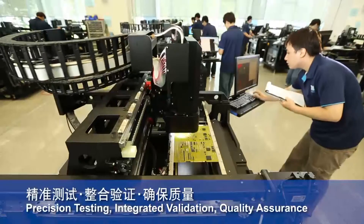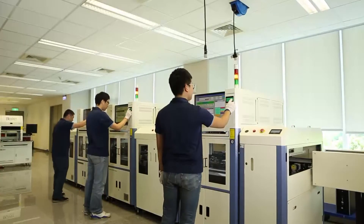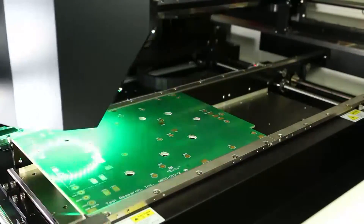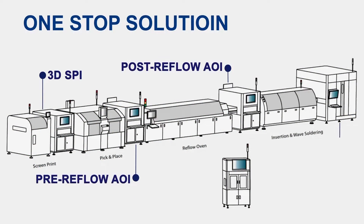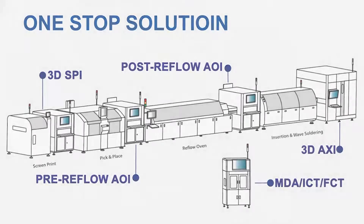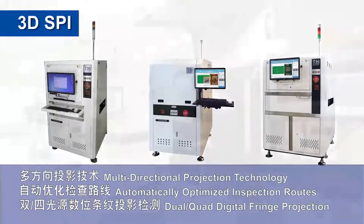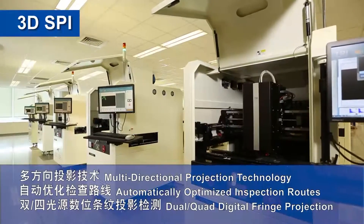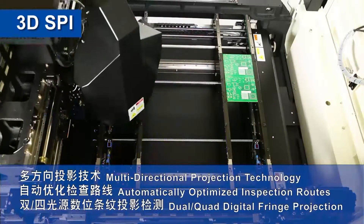TRI is the industry's only brand that provides a one-stop solution for both electrical testing and optical inspection of PCB assemblies, including SPI, AOI, AXI, and ICT. 3D SPI examines several key solder paste parameters to help customers improve production quality and reliability while also reducing production costs.